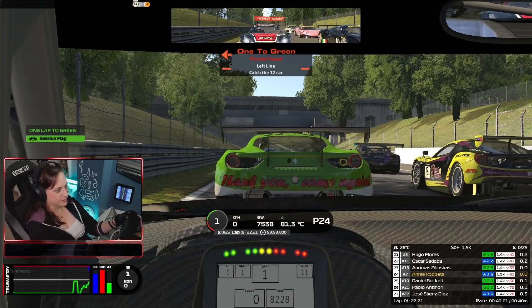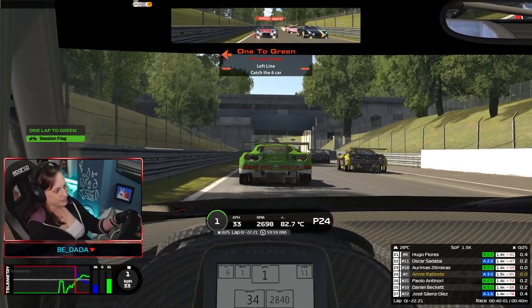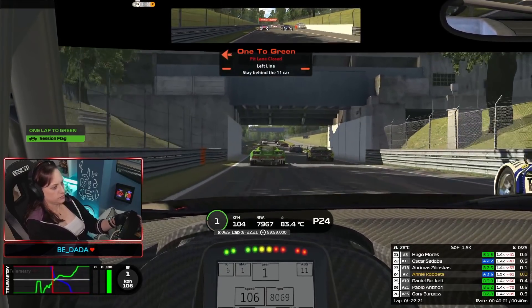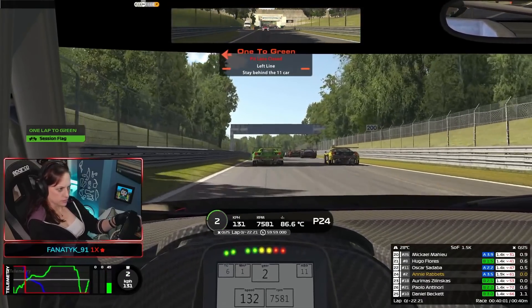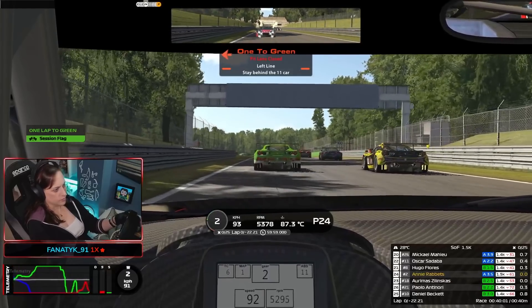Race starts in the VRS series are a bit different from rookie days or even the Skippy — these have rolling starts. Be careful, because a lot of accidents actually happen before the pace car has left the track.